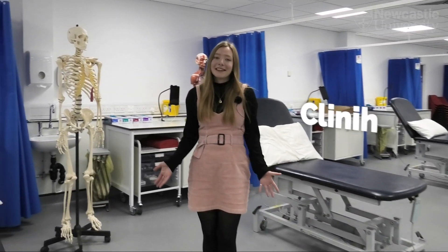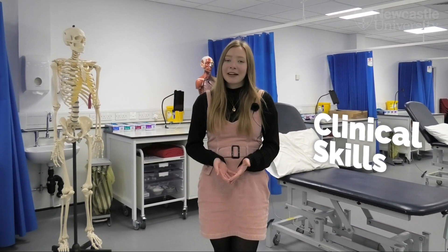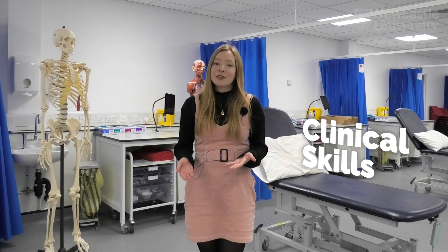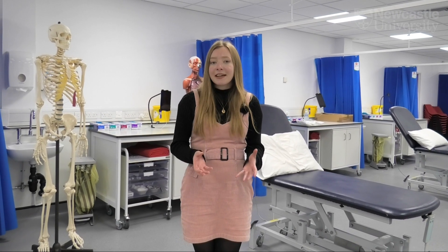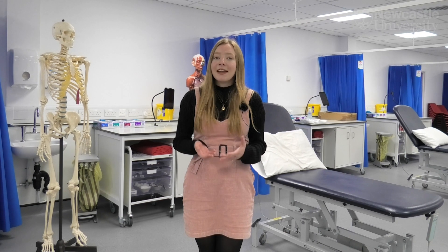This is our clinical skills lab. Here you'll learn and practice really important techniques such as taking a patient's history, taking their blood as well as practicing manual dexterity. You'll then go on to use these skills when you move on to the wards in later years.